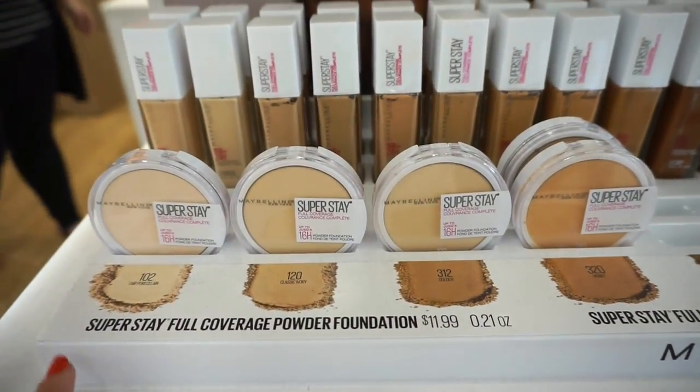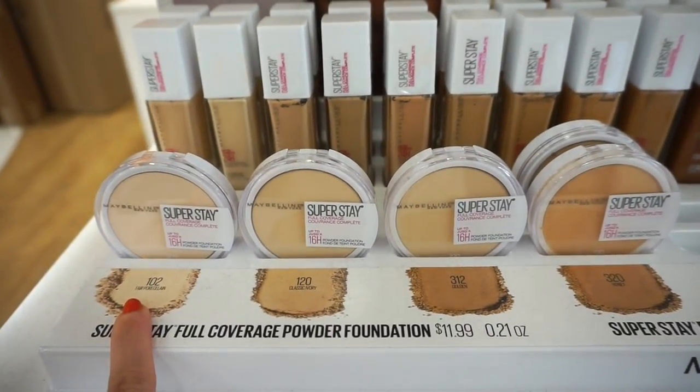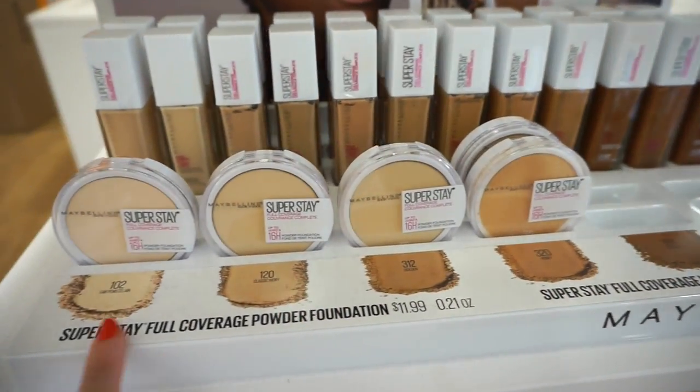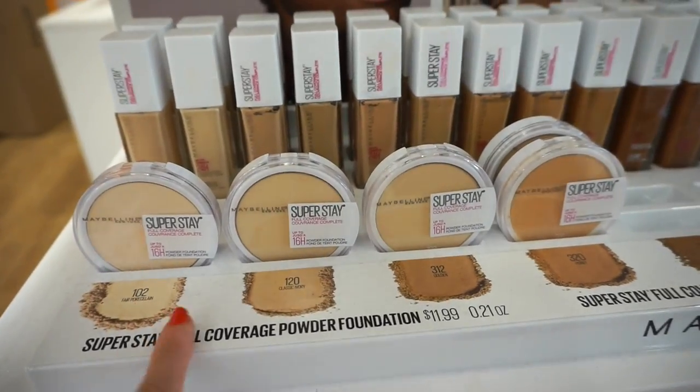They also recently released these powders at $11.99 each. I think there are about 12 shades to choose from, but these are mostly sold out. I really love the CoverGirl powder so I'm curious to see how this one compares to that.